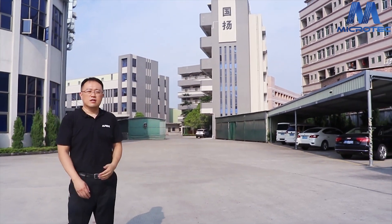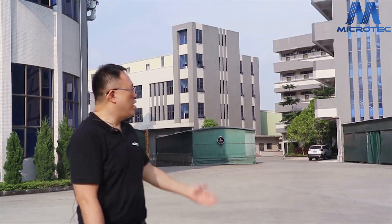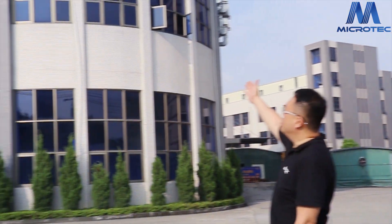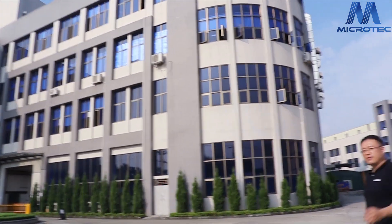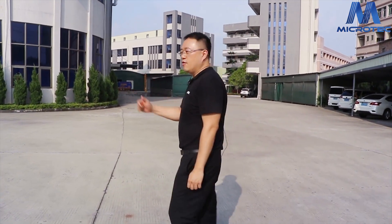Microtech Group has three main buildings. The first building is a dormitory for our staff. The second one is a warehouse. The third building is the main workshop. Now please follow me — I will show you all the workshops.